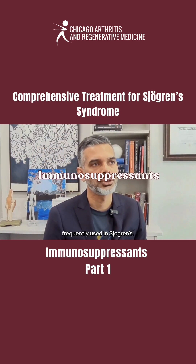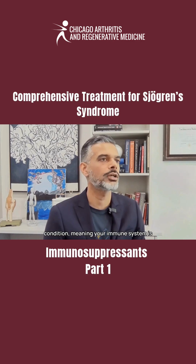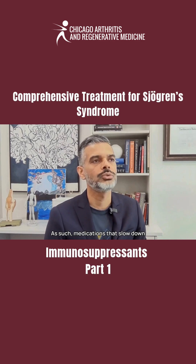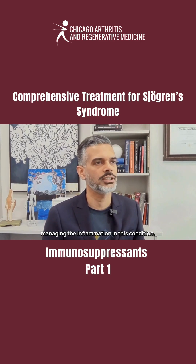Immunosuppressants are also frequently used in Sjögren's. Sjögren's syndrome is an autoimmune condition, meaning your immune system is inappropriately attacking your own body. As such, medications that slow down your immune system can be helpful in managing the inflammation in this condition.